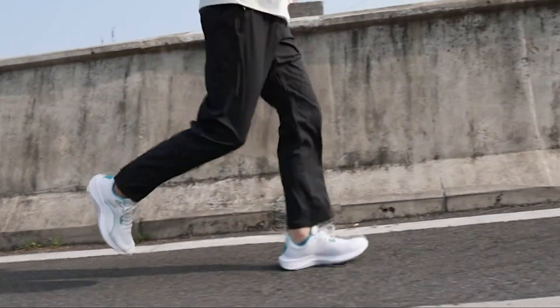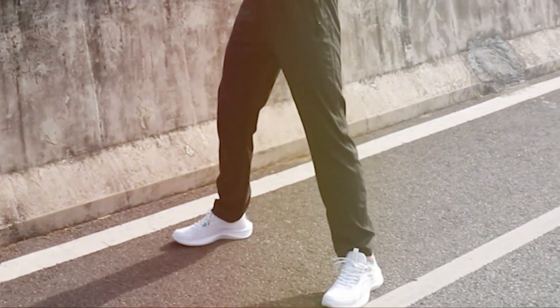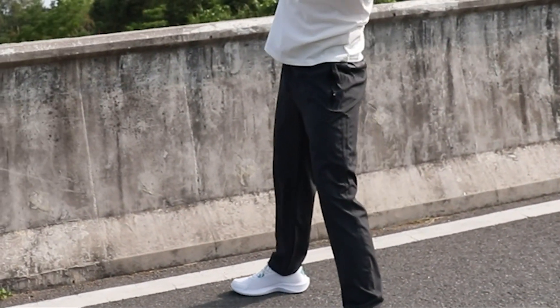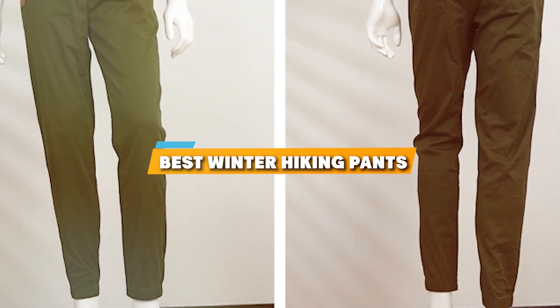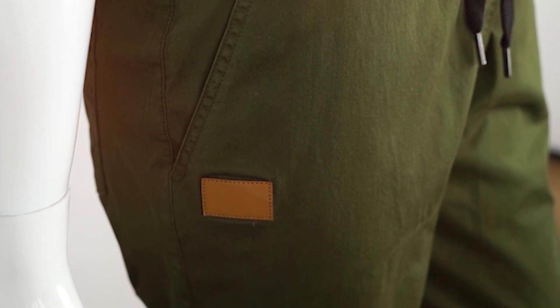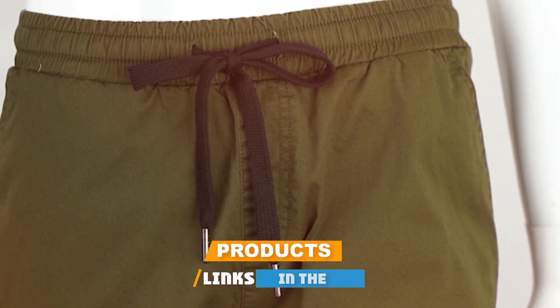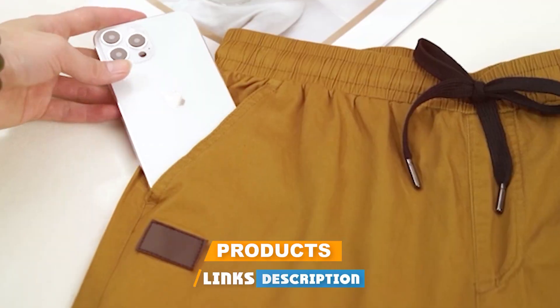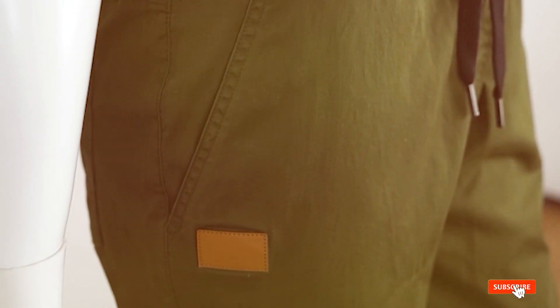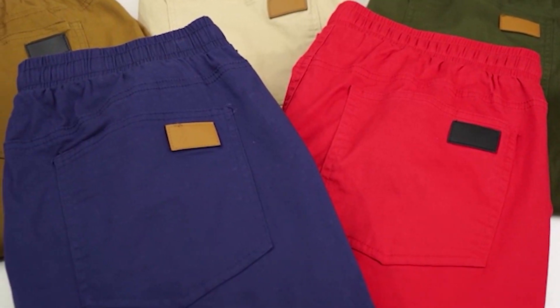Hello, outdoor enthusiasts and trailblazers. Welcome to our channel where we dive deep into the world of outdoor gear, bringing you the best and most detailed reviews. Today, we're focusing on a crucial element of your winter hiking gear: pants. Not just any pants, but the ones specifically designed to keep you warm, comfortable, and mobile on those chilly trails. Join us as we explore the top 7 winter hiking pants for this year, ensuring you find your perfect fit for your next adventure.